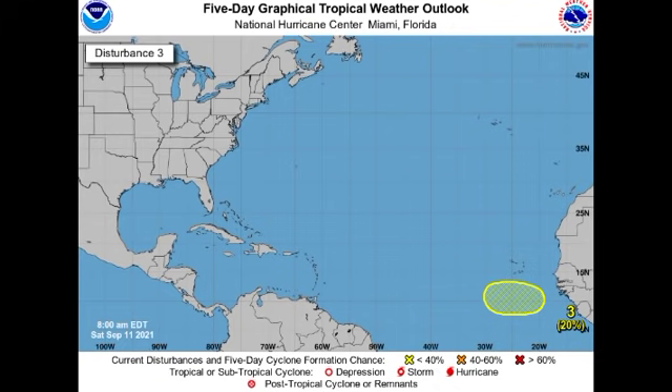The more conditions become favorable ahead of development, the chance will gradually increase. It's possible that we could have that system moving off the coast of Africa, developing and making its way westward. We have to watch this because it might be a threat to the Caribbean, the Bahamas, or it could even go out to sea. A lot of possibilities are on the table at this time.